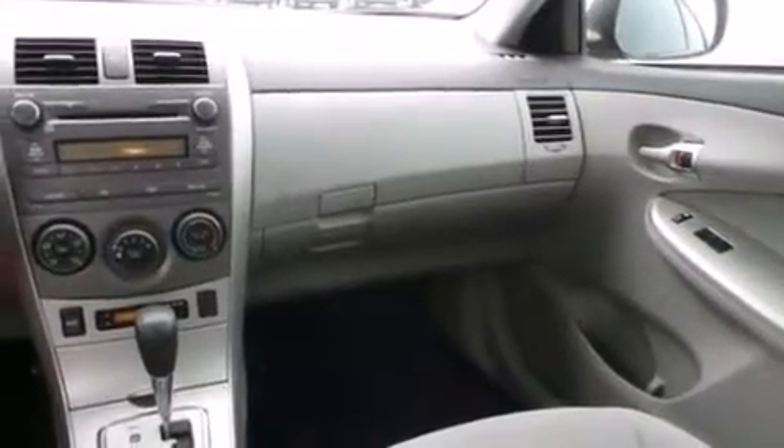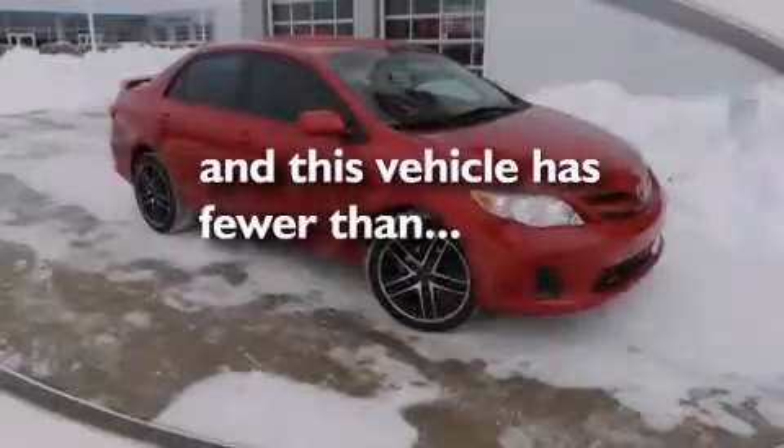Also included are a rear window defroster, rear impact crumple zones, a keyless entry system, and this vehicle has less than 30,000 miles.